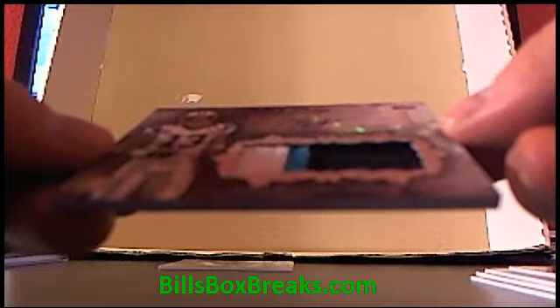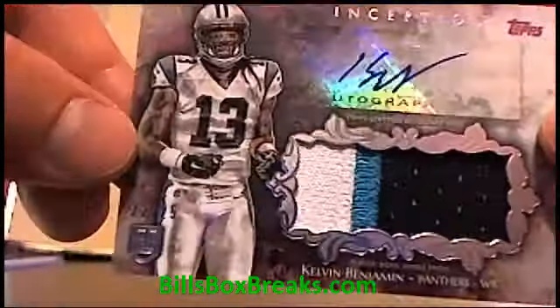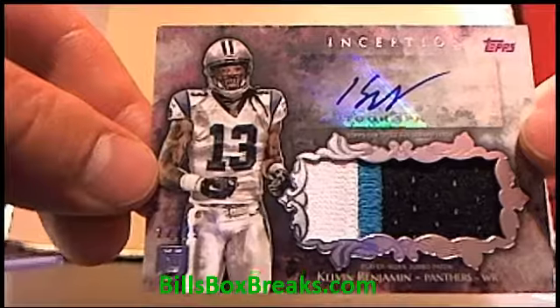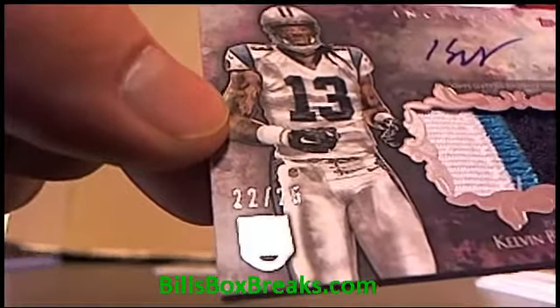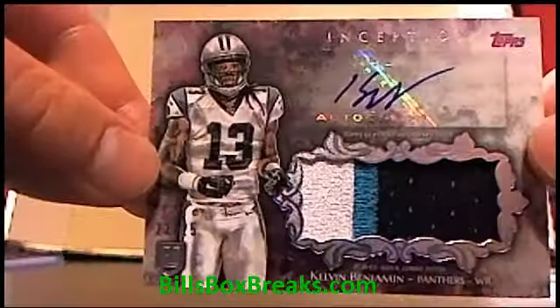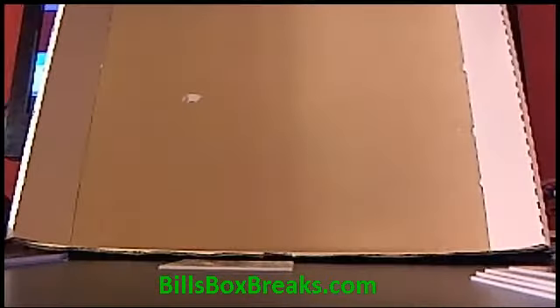Next one is Kelvin Benjamin out of 25, the Panthers. 3-color patch, another nice auto. 22 out of 25. Not too bad. I'm liking these Inception — good looking cards.